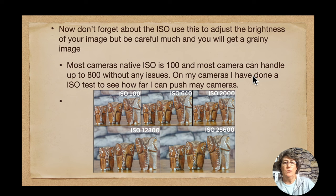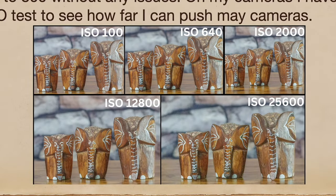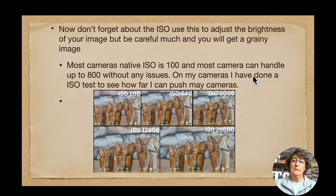Don't forget about ISO. ISO will adjust the brightness of your image, but be careful because it can get too grainy if you turn it up too high. Think of your ISO as a dial on a radio — you turn it up to get it brighter, but the more you turn it up, the grainier it gets. Most cameras have a native ISO of 100, which is where you want to be in a perfect world. Most cameras can handle up to about 800 ISO without issues; some newer cameras can go up to 2000. I photographed a static item at 100, 640, 2000, 12800, and 25600 ISO to test how well my camera handles noise.